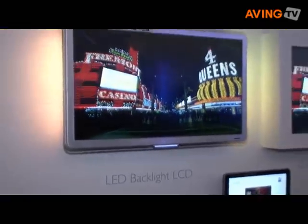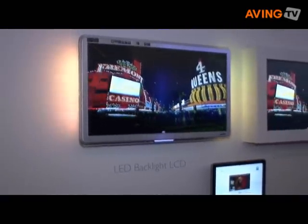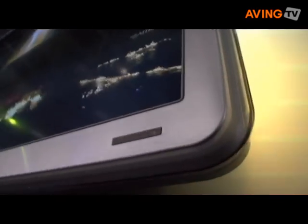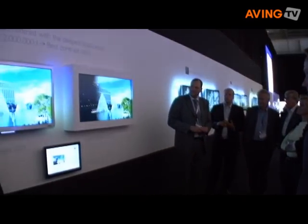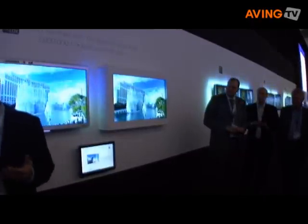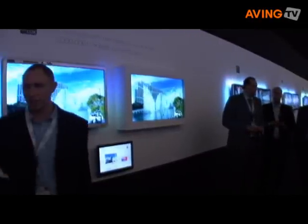It features 128 segments of LEDs in eight rows, and each segment comprises nine LEDs which can be independently dimmed to control the contrast and output of the picture. So if the picture is black we can turn the LED completely off, and if it's white we can have it fully shining. This helps us deliver a contrast ratio of two million to one.